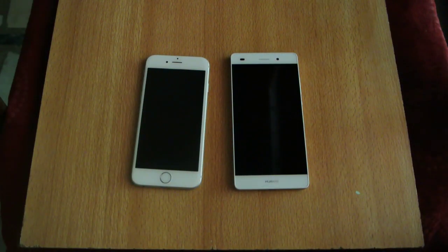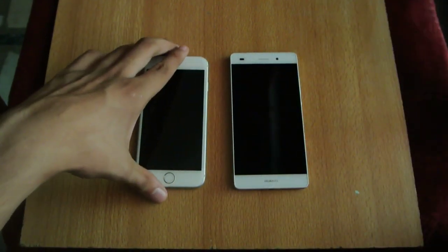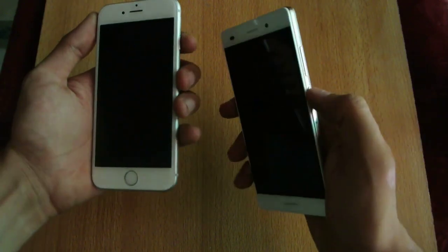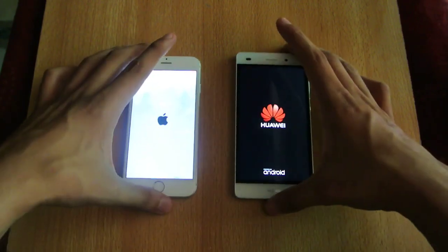If you've watched my comparison with iOS 9 versus Note 4, Nexus 6, Galaxy S6, and Galaxy S5, you'll know that this is really good in terms of speed. So let's quickly start up the phones — one, two, three, go!